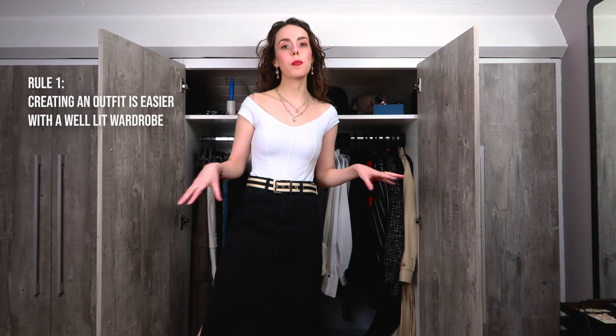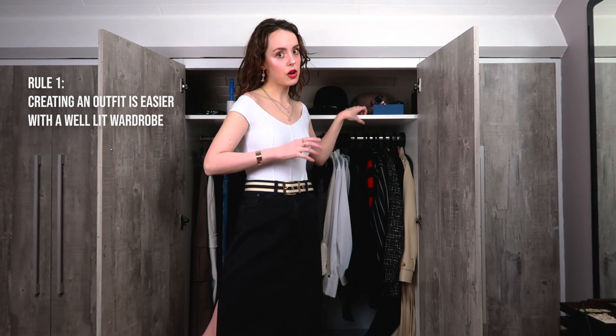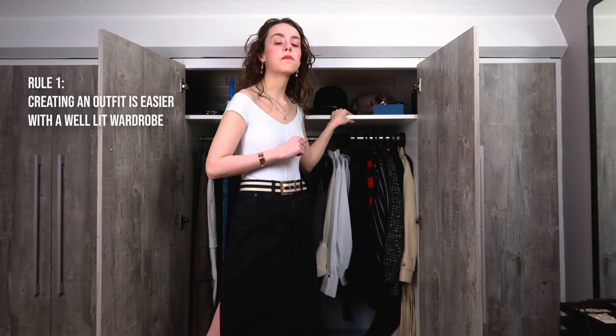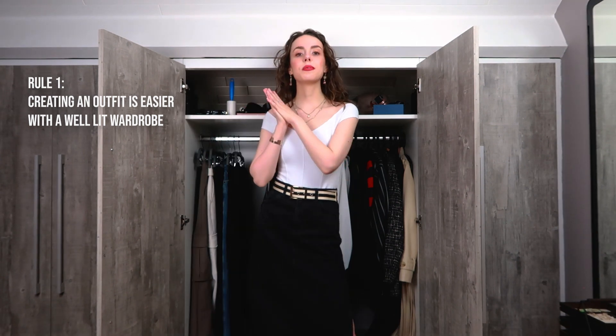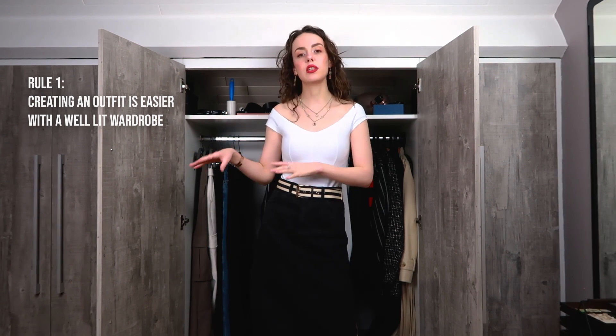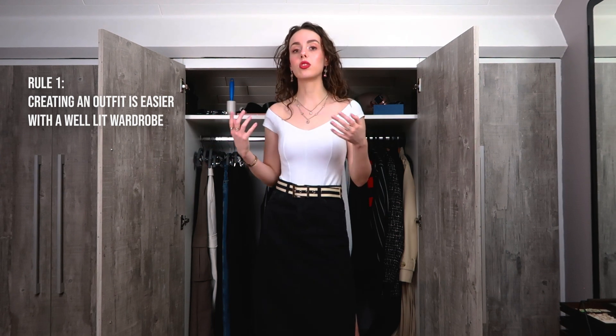If you have a built-in wardrobe and you can't move it around — maybe you are stuck in a dark corner — see if you can get one of those light fixtures inside your wardrobe. I know there are automatic ones as well. My sister doesn't have a built-in wardrobe. She had her wardrobe in a very dark corner of her room and she moved it around. Her bed is now in another area just because she couldn't see well in her wardrobe, and now she has really easy access and can see her clothes well.